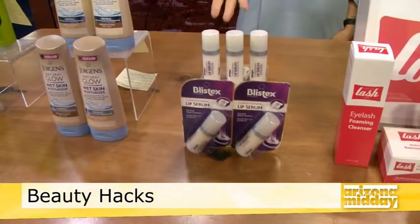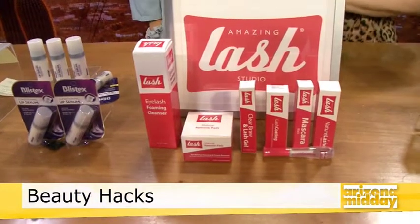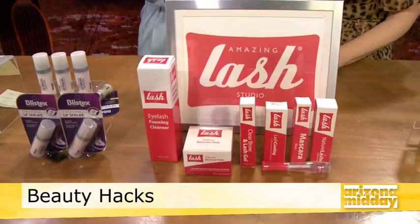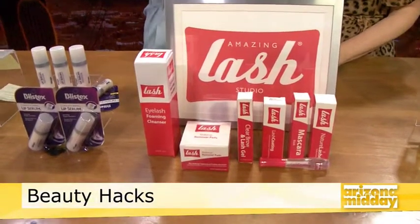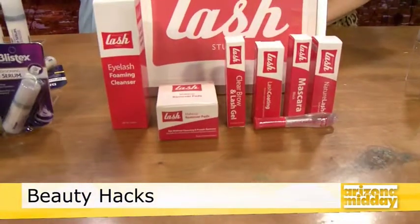When you're wearing matte lip colors, you can put the Blistex serum on top — it re-emulsifies the color and reconditions it with vitamin E without compromising the color. It's only $2.99 and everyone's crazy about it. Up next: lash extensions — the ultimate lazy girl special. This is Amazing Lash Studio, the largest and fastest-growing studio, with 11 locations here in Phoenix.